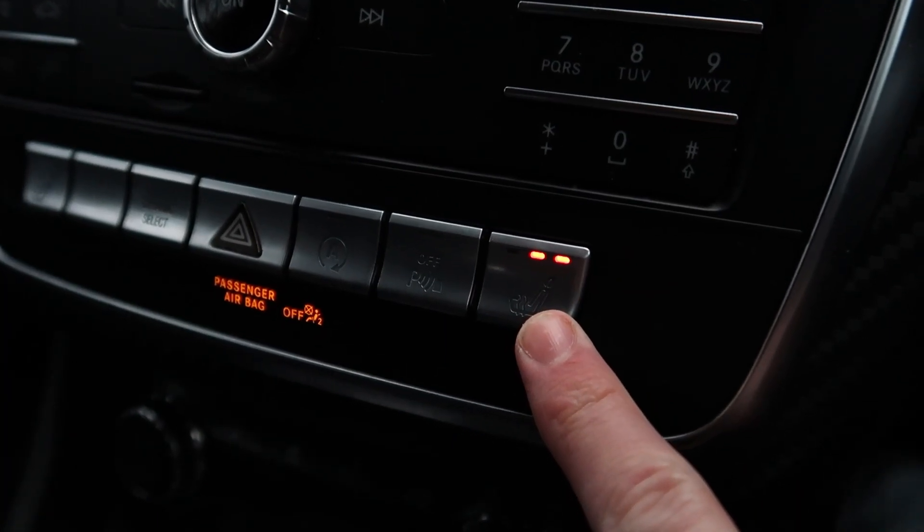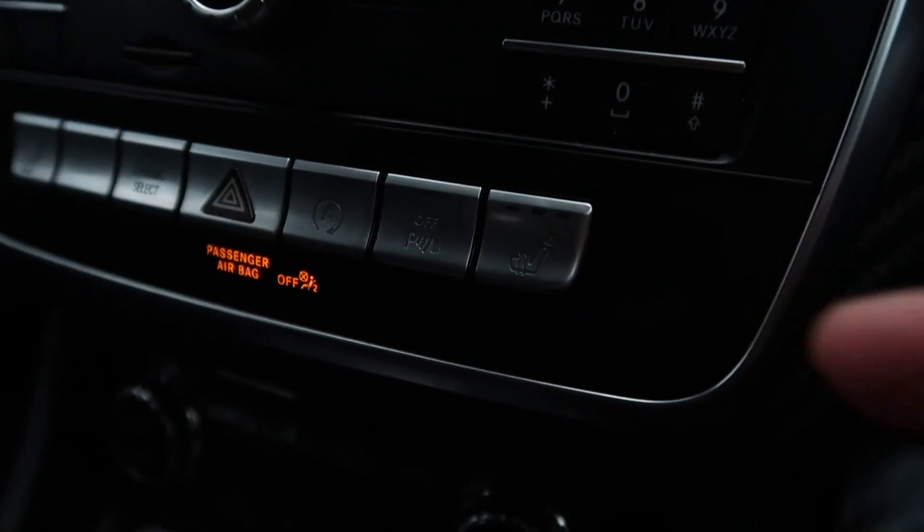Another cool feature is the heated seats for the front seats. This was something I was really looking for when I was shopping for this car. Heated seats are a must, especially in the colder months — you can whack them on and it gets nice and warm.